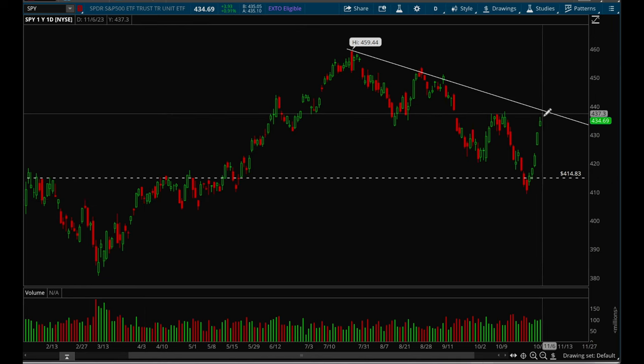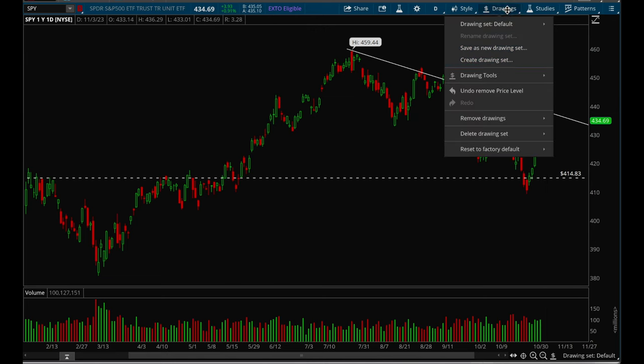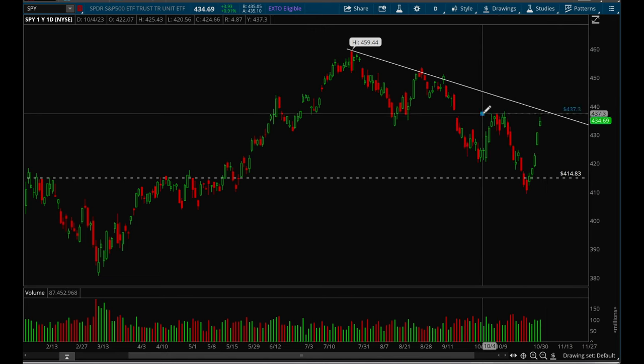Looking at the daily chart, really strong bounce here, and it's definitely very extended now — up five days in a row. Ideally you want to wait for some consolidation, a little pullback, and then if it can take out that very clear resistance at the 437 level, I'll be bullish on SPY.